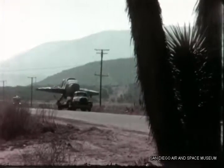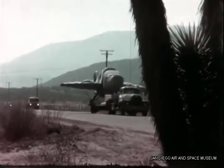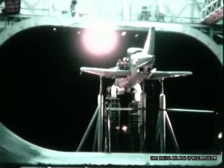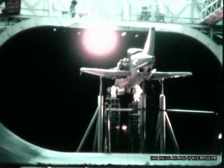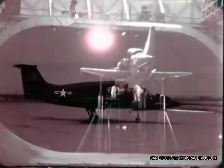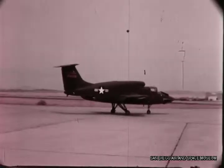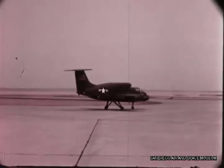The first of the two XV-5As was shipped by truck from San Diego to Edwards Air Force Base in February 1964. Within weeks, the second airplane was sent to the NASA Ames Research Center for wind tunnel testing. At Edwards, high-speed taxi tests were started in preparation for the first conventional flights soon to follow.